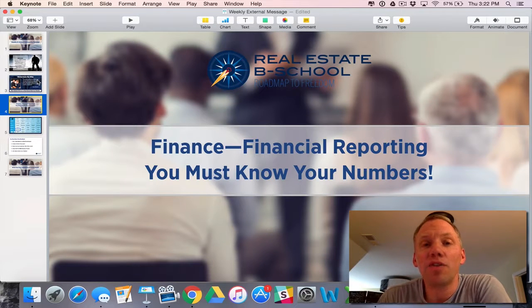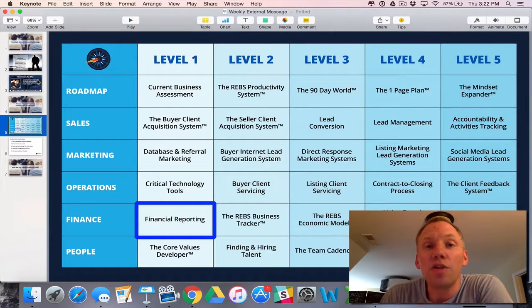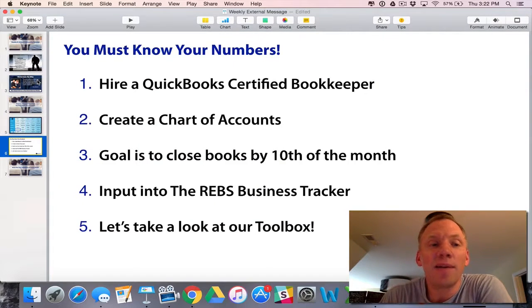We're in the key driver of finance, and for those of you that haven't been on the website, it's realestatebschool.com. You can see our six key drivers, and finance is the fifth key driver — it's financial reporting. You must know your numbers. Here is the toolbox, and here's where we are: level one tool in key driver number five, finance, and there are four steps here.